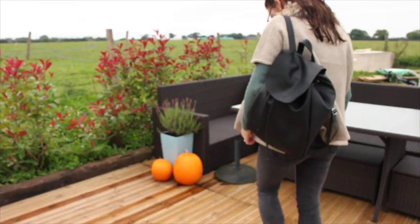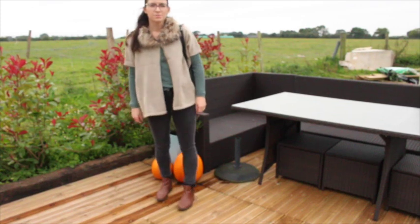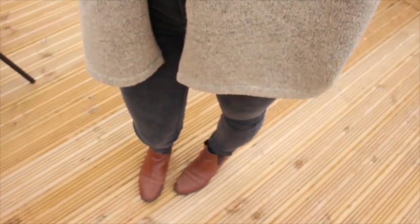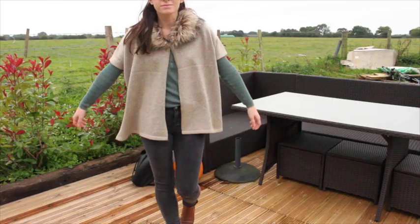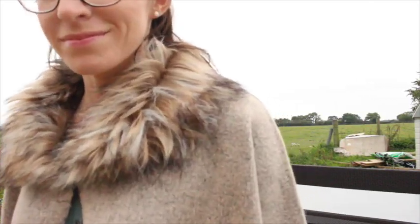Feeling slightly more autumnal in this outfit. I've got my office boots on — Chelsea boots — which I got last year, and again they bring them out every year. Primark jeans, and the grandad-style green top is from Gap — they bring that out every single year in different colors. The bag is from Primark, more recent, and then the shrug cape is actually from the children's section in Primark.